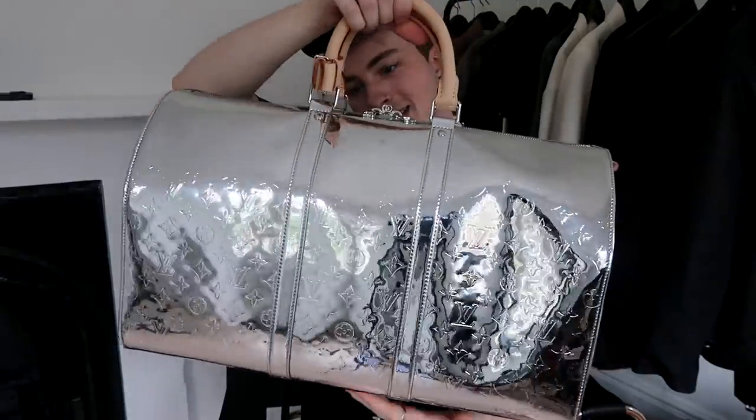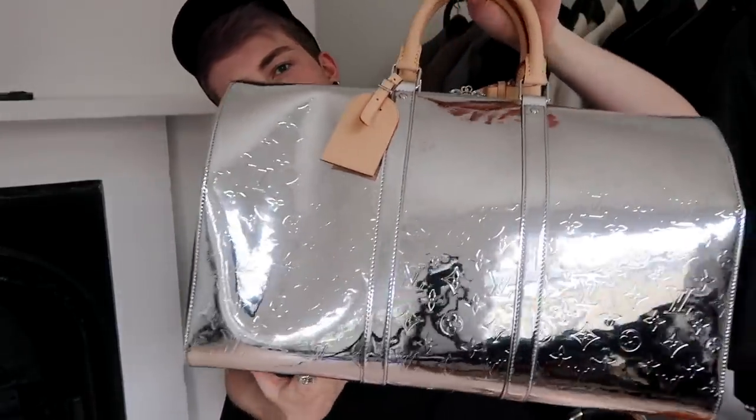And here she is — she is beautiful. It is the Mirror Keepall. I don't have an LV weekender Keepall, so I thought this was the best time to invest in one. I was deciding for ages which piece to go with, and I chose the Mirror Keepall mainly because I don't have any Keepalls from Louis Vuitton. They're their most iconic signature pieces — you've got the classic monogram, the prism one from the Wizard of Oz show — and I think this is the most interesting version I've seen.